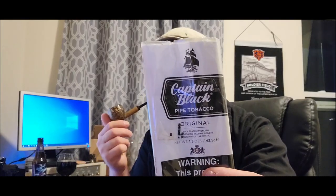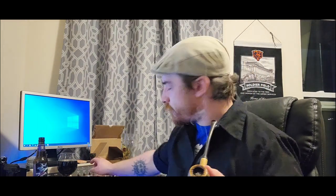Anyway, I'm smoking Captain Black Original. I picked this pouch up from a local discount tobacco shop, because you can find it just about anywhere — even gas stations that carry pipe tobacco. It's probably the most sold pipe tobacco out there.